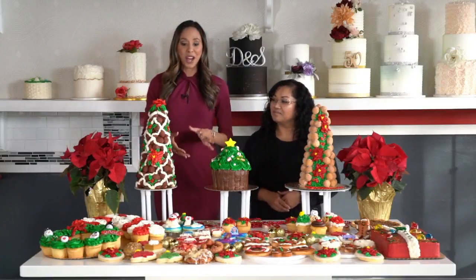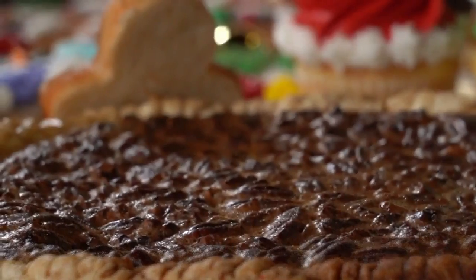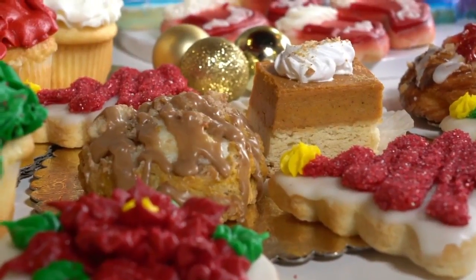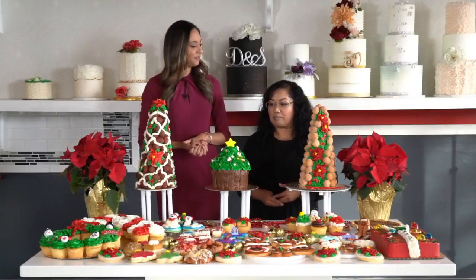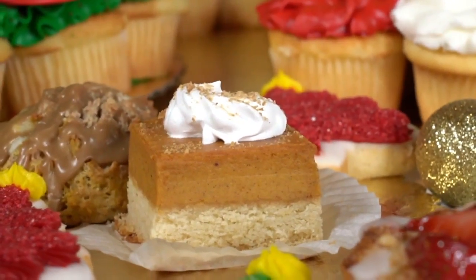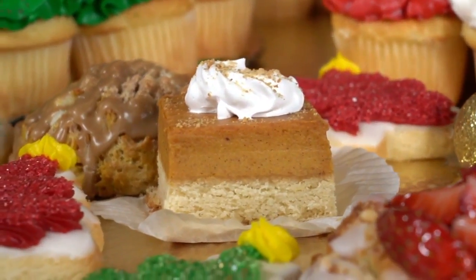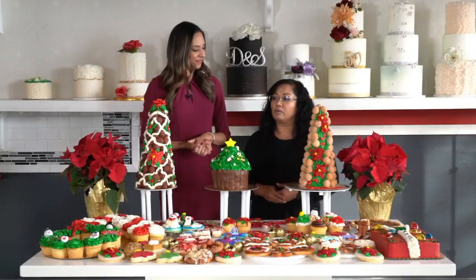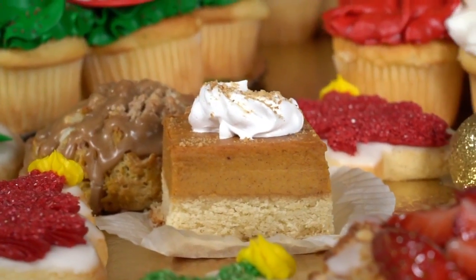And of course you guys also have your pastries and pies, so tell me what you're offering there for the holidays. For the holidays, we are offering the bourbon pecan pie and the classic pumpkin pie. And for all you pumpkin lovers out there, we also have pumpkin scones and the pumpkin cheesecake square, which is also really popular and we're going to be featuring that until the end of the year.